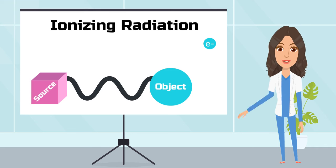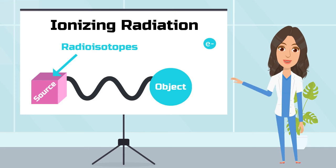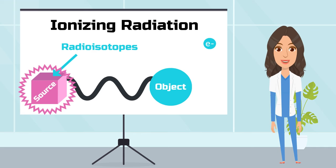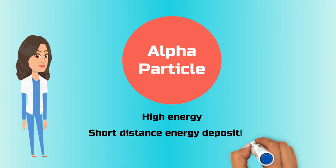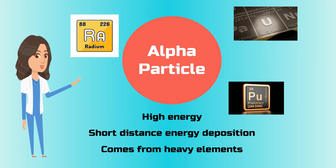A common source of ionizing radiation is radioisotopes, which are altered atomic elements that have uneven amounts of protons and neutrons that decay and emit high amounts of energy. This energy comes in many forms like alpha particles, which have high amounts of energy that do not travel very far in matter, and often comes from heavier elemental isotopes like uranium-235, radium-226, and plutonium-238.